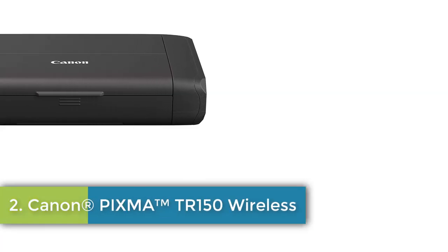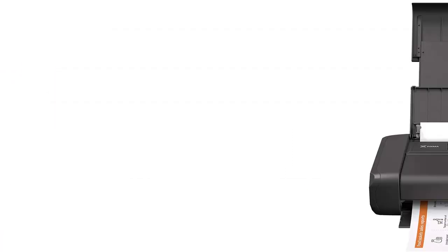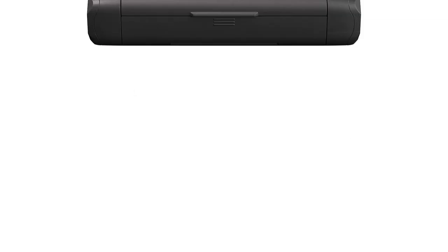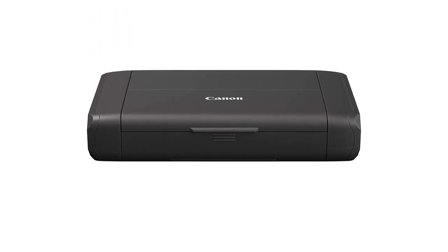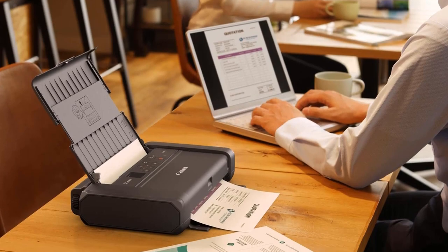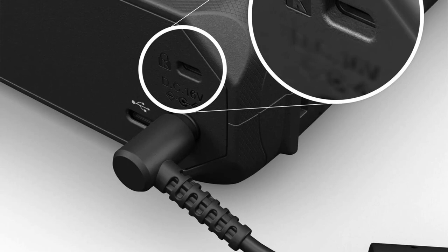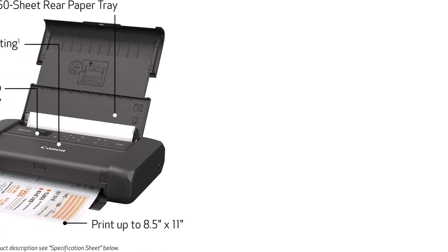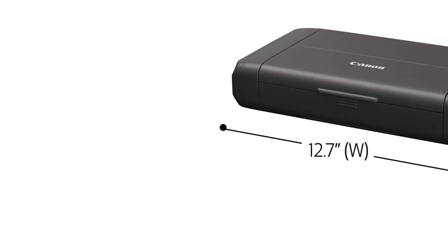Number 2: Canon Pixma TR150 Wireless. Wireless single function, print only. 9.5 ipm print speed, compact and portable, save up to 5 custom templates. Optional battery available, print using your compatible mobile device, Energy Star. 1-year warranty. Never run out of ink or toner — connect your printer to Alexa and receive notifications when you're running low. Alexa can even place a smart reorder from Amazon on your behalf if you enroll in smart reorders, ensuring you never have too much or too little ink. No subscription needed.